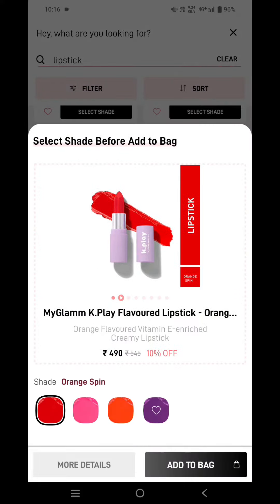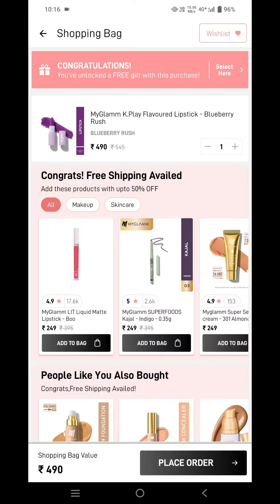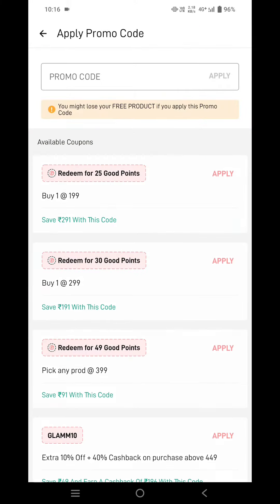Select the shade as per your liking. Currently there are only four shades available, so select a shade and add to cart. Now go to cart and scroll down a bit and tap on the apply promo code option.